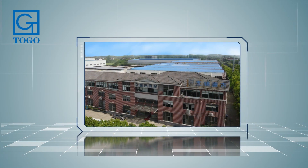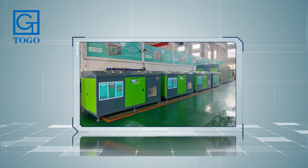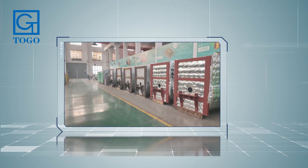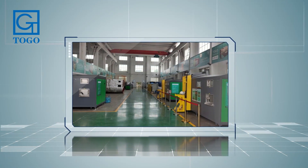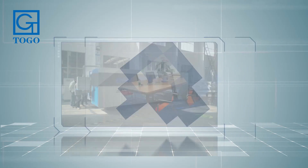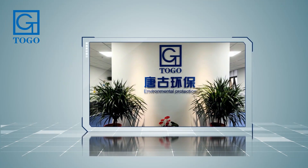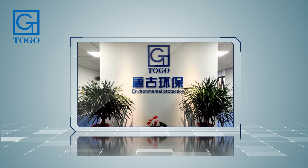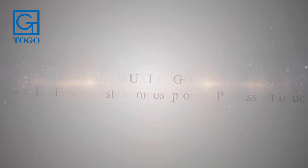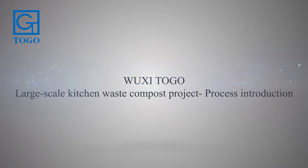Uxidogo Environmental Protection Equipment Company Limited was established in January 2008. It is committed to the overall solution of harmless resource recycling and reduction treatment equipment for organic waste such as kitchen waste, fruits and vegetables, and landscaping. The company provides a one-stop service for organic waste disposal.